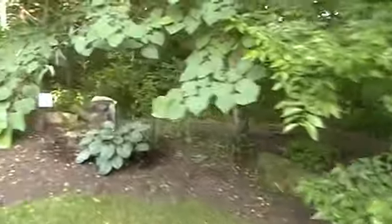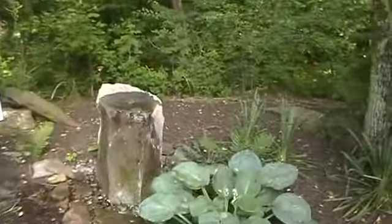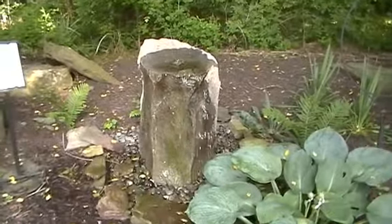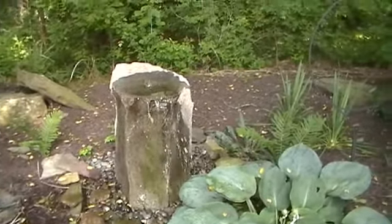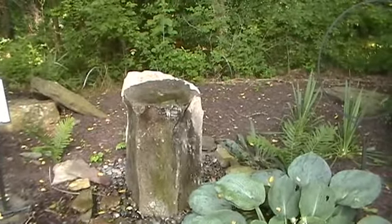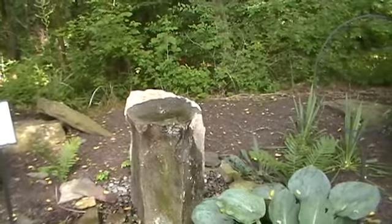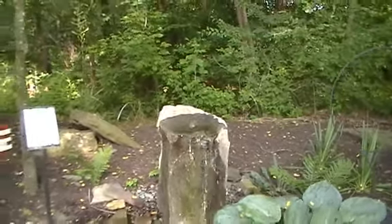We'll go over here to the birdbath fountain. This is our number three best-selling fountain — the basalt birdbath. Great selling fountain. The birds absolutely go nuts over this fountain; that's the feedback I get from customers. The only bird we've ever had in the one here at the store is a buzzard. The birds really don't bother it here — they're out in the watercourses we have out front. Too many people walking around back here, so the birds don't frequent these.